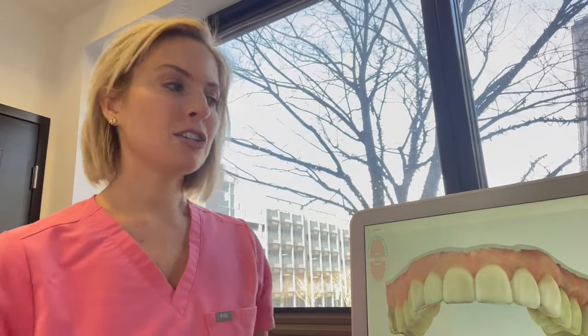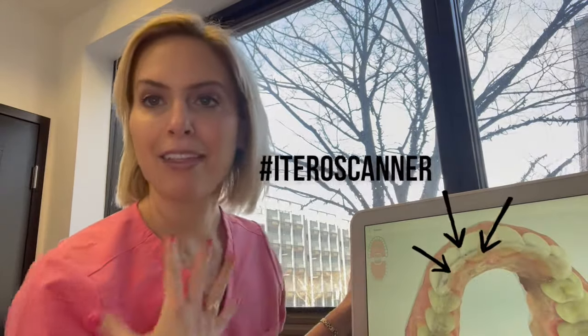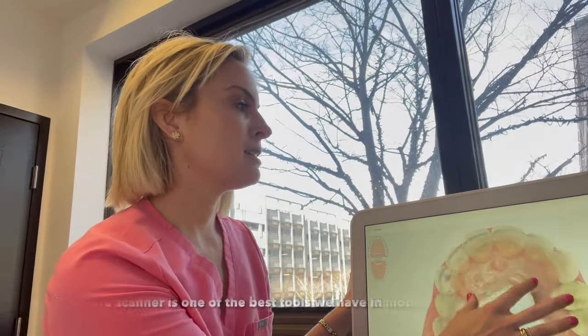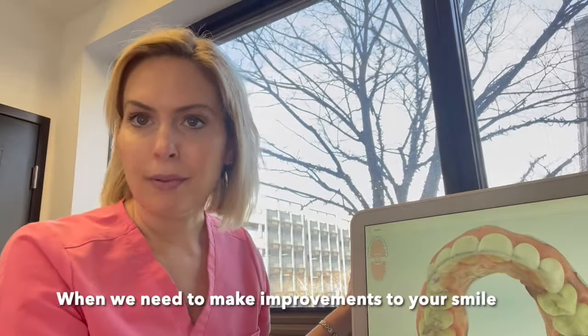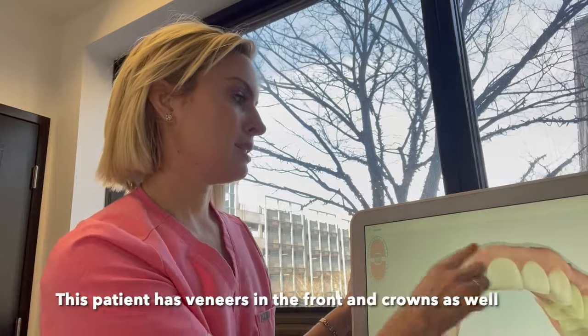I'm going to show you here on my tooth model on my iTero scanner. If you know me, I love the iTero scanner — I scan all my patients' teeth every time I clean their teeth. It's the best tool we have in modern dentistry to show you what's actually going on in your mouth, and whenever we need to make an improvement to your smile, we do it all digitally so it's super accurate. This is a really good model to show you because this patient has veneers in the front and crowns as well.